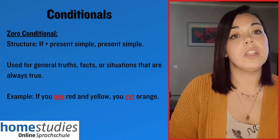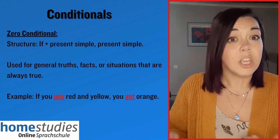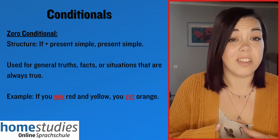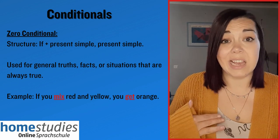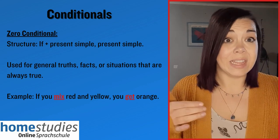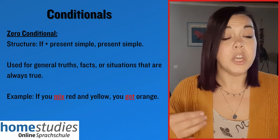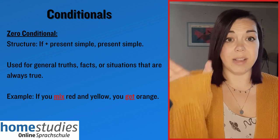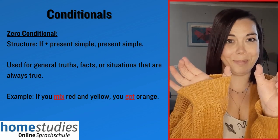The zero conditional is essentially used to talk about universal truths, facts — things that are just always true. For example, if you mix red and yellow, you get orange. The structure is present simple in both parts.